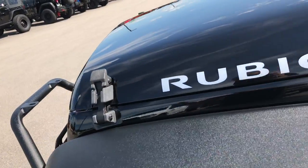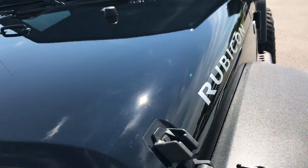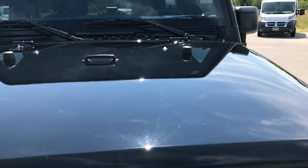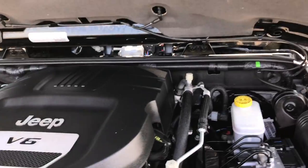Very nice Jeep, very well set up. Drives like a dream — I just drove it over here. Probably one of the nicest used Wranglers we have on the lot right now, and we've got quite a few used Wranglers, so check them all out at summitauto.com.